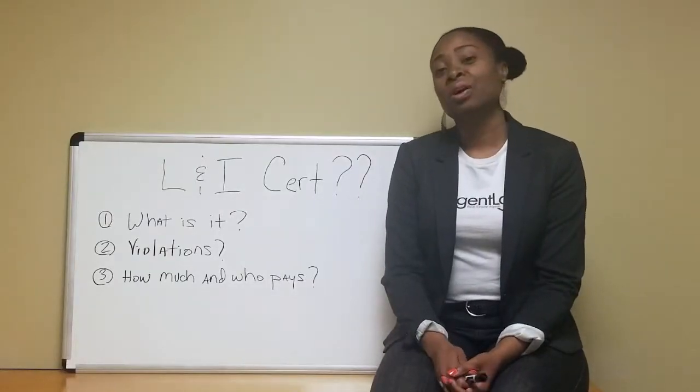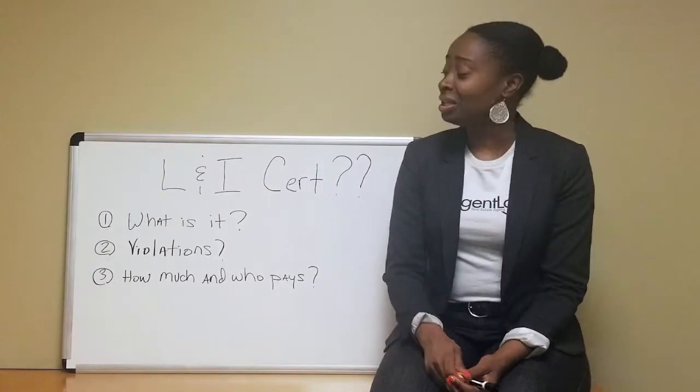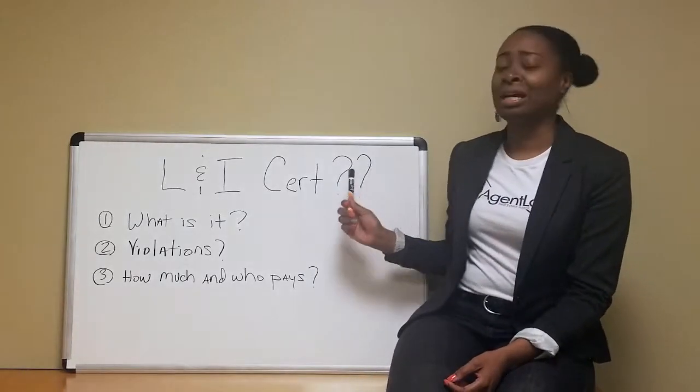Welcome to Whiteboard Wednesdays, Real Talk with a Realtor. I'm Cherise Wynn, also known as the Agent Lady. And today, guys, we are going to talk about L&I certification.